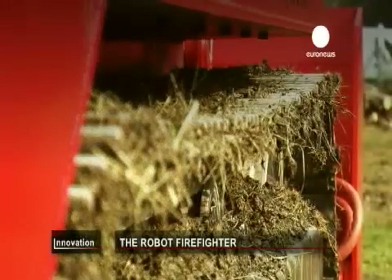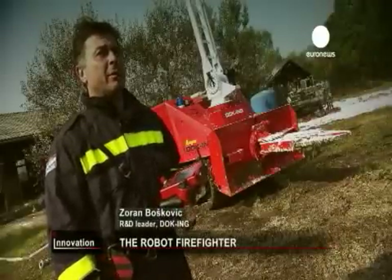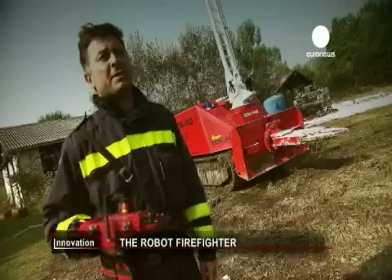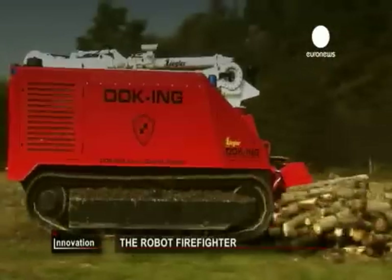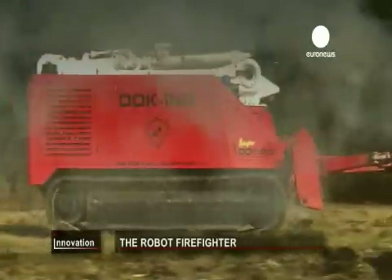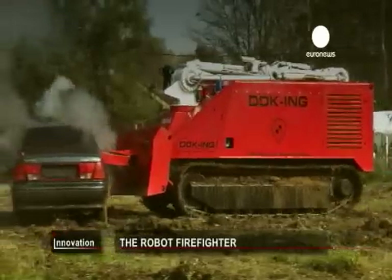It's a firefighting vehicle produced for very difficult situations. It's very simple to drive — we actually took the idea from video games. Tough, powerful, and loaded with tech, this is FireRob, a new tool for firefighters.